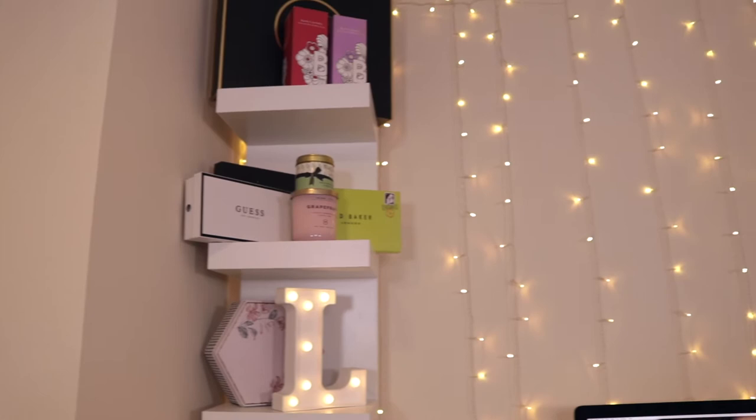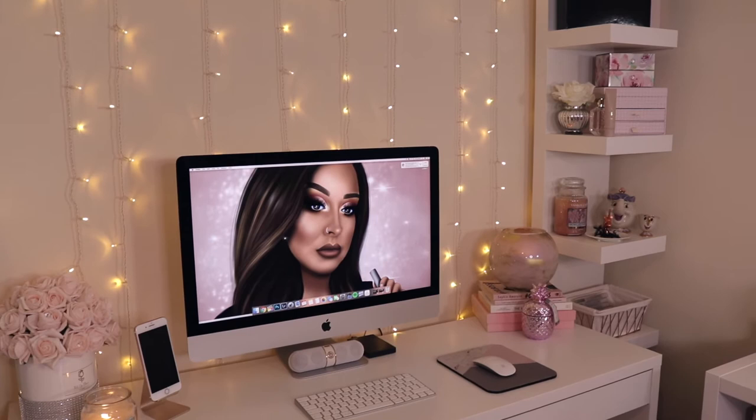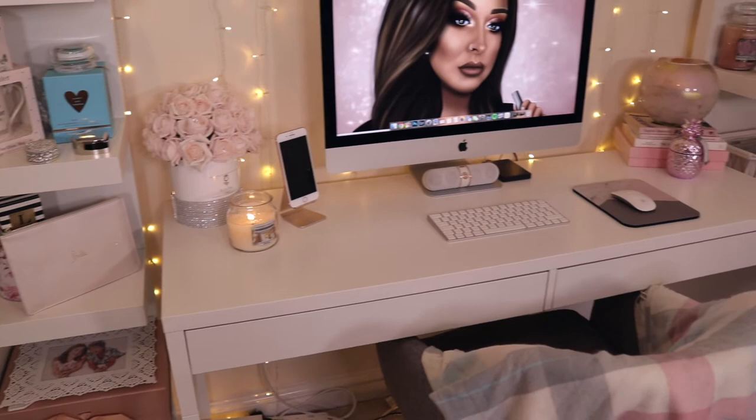Starting off, this little setup is the background that you see in my videos. I've got my shelves, my desk, my iMac — this is where I edit all of my videos, do work stuff, update my website, general work stuff. And then obviously you've got the shelves on either side with lots of little pretty knick-knack things.